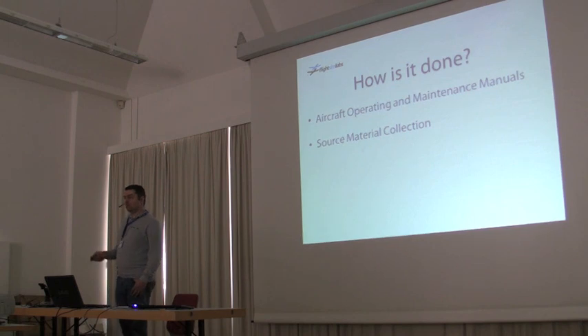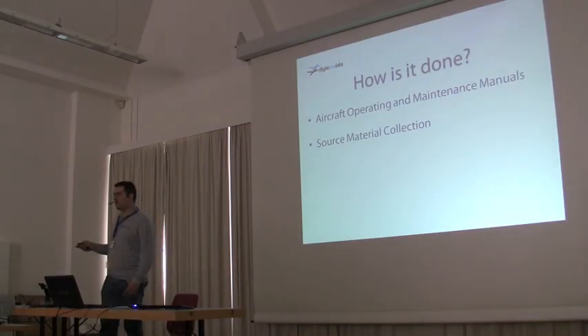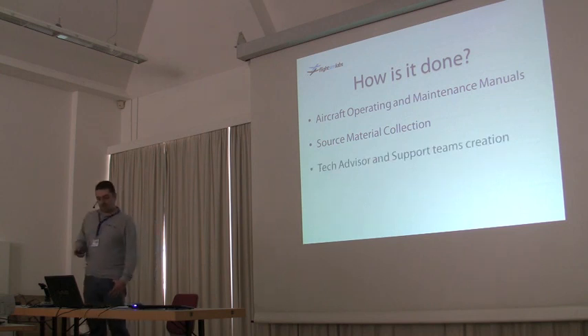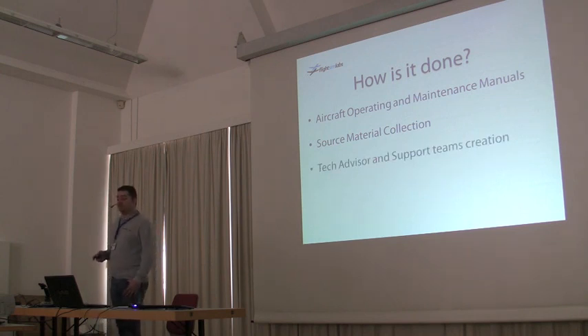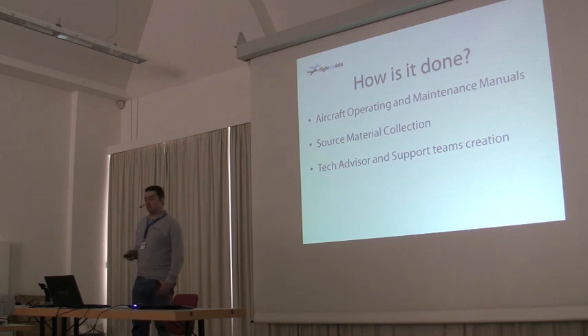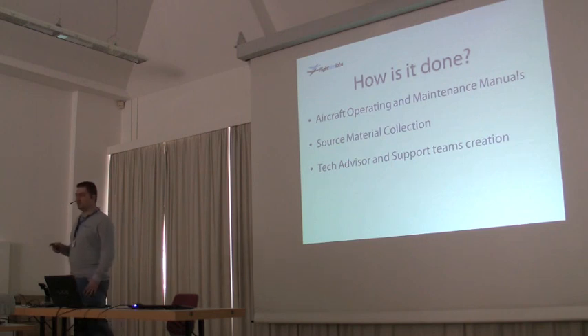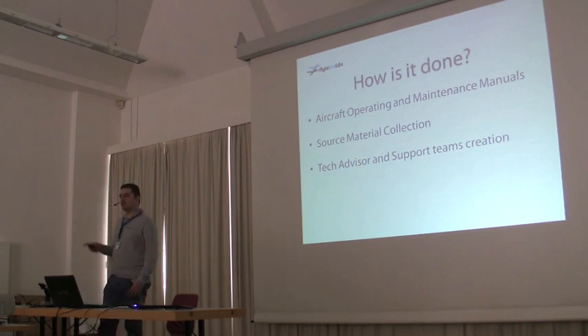We also collect lots of source material — pictures, pictures, pictures. We have, at last count, 8,000 pictures so far and counting. We also have a great tech advisor and support team. We asked our friends to find people who can advise us — we're not all-knowing. These guys know everything, they tell us, we follow.